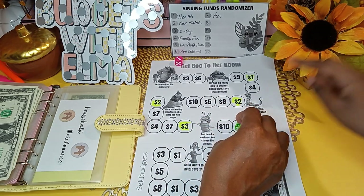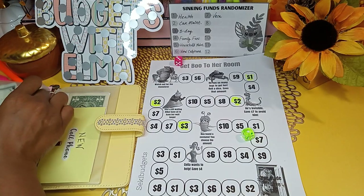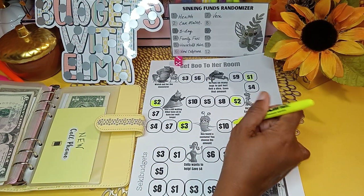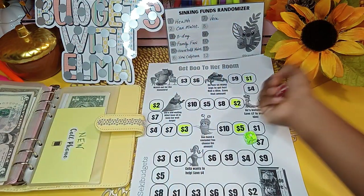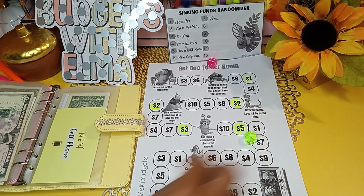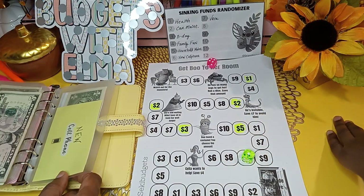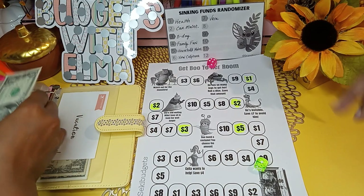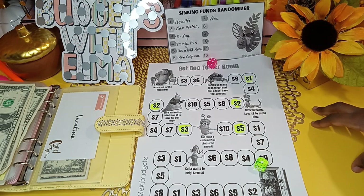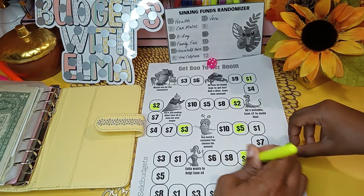We land on three for the next roll. The next category is new cell phone, which is going to get $5. Next roll — we get four, and since new cell phone already used that spot, we move to vacation. So vacation gets $4. We landed on four and we're putting $4 into vacation.